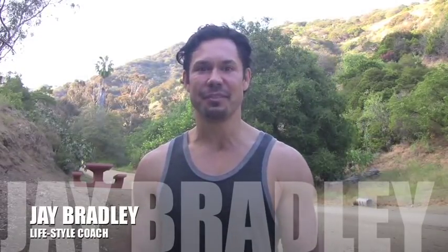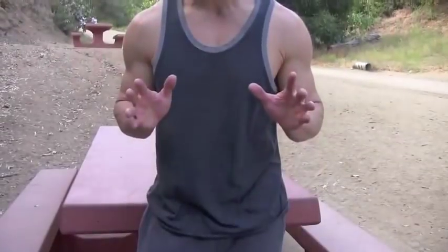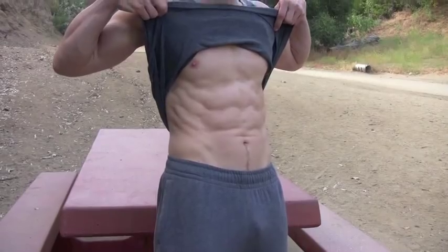Hey everybody, welcome back to Live Look Feel. I'm Jay Bradley. We're here in beautiful Runyon Canyon today in Hollywood, California, to talk about something life-changing: how to get a six pack. My producer made me show you my abs. Now, it's not important that we have a four, six, eight, or even a twelve pack — what is important is that we take care of our health and that we are toned, trim, and feeling good about life.